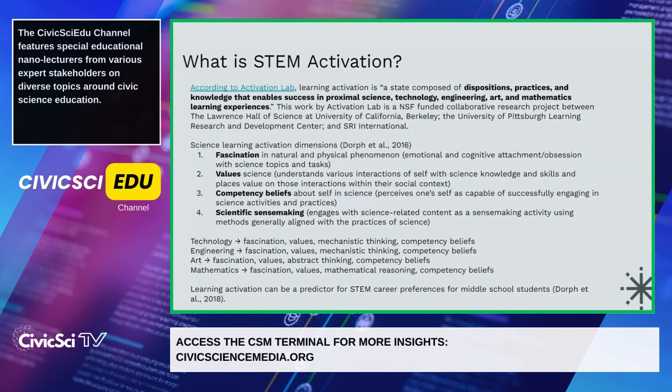Some of these dimensions hold true throughout all the different subject areas. Fascination and values appear in all of them, and competency beliefs pop up for all of them as well. But we see some unique ones depending on the subject area: technology and engineering have mechanistic thinking, while art has abstract thinking and mathematics has mathematical reasoning.